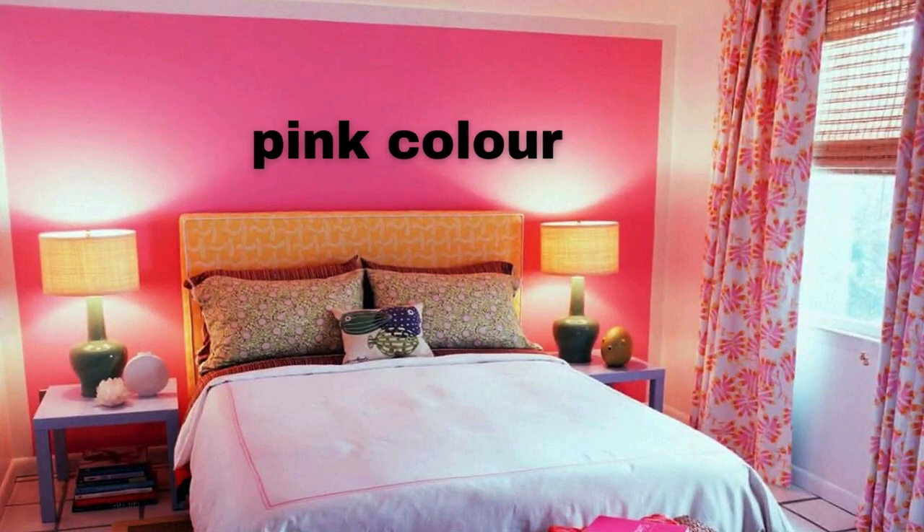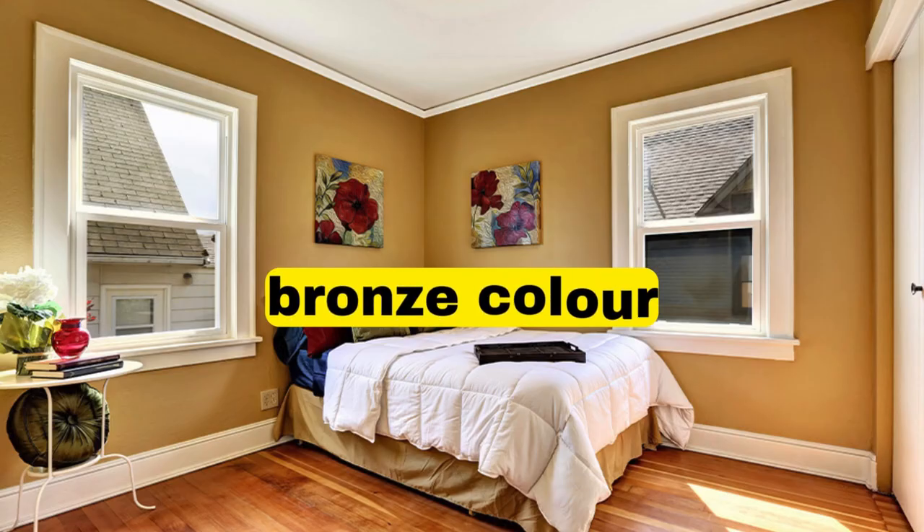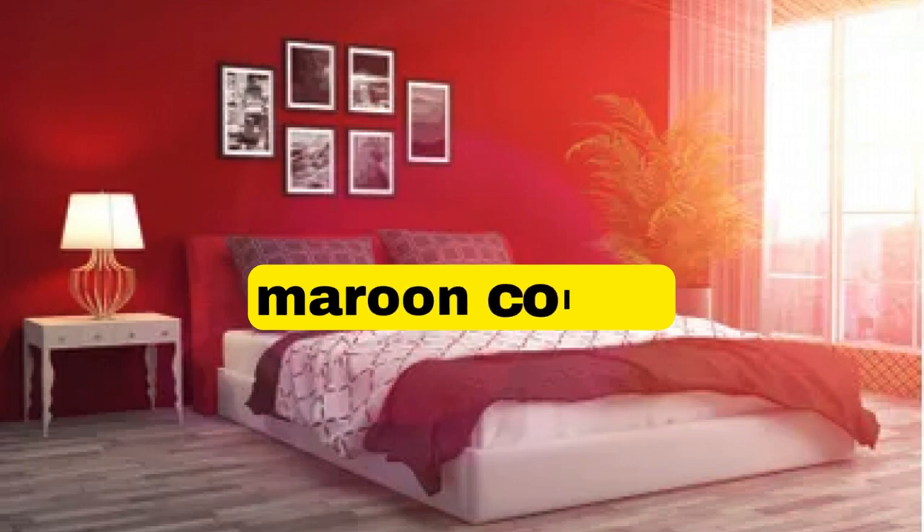Neutral Palette — Living Room: beige or light gray walls with white trim. Accents: add pops of color with throw pillows, artwork, or furniture in muted tones like navy blue, olive green, or mustard.